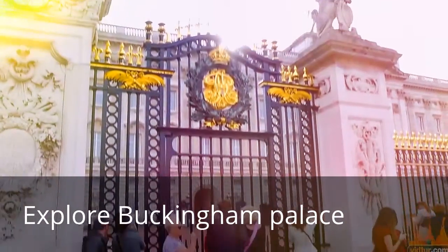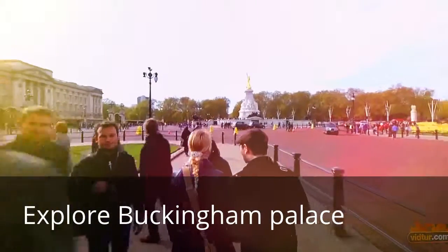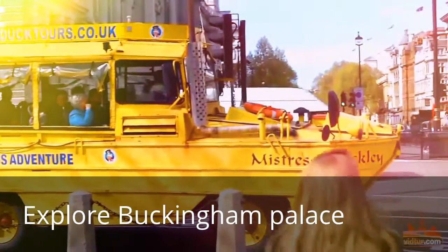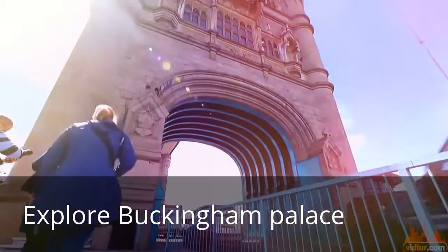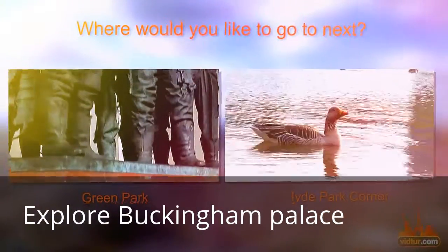Visit the Queen's Gallery in Buckingham Palace, which is open to the public. If you hold the London Pass, you'll be able to enter the palace for free along with 60 other landmarks around the city. Learn more by watching our special video guide on the pass at our website. Now it's time to decide whether you'd like to go to the lovely Green Park or to Hyde Park Corner.